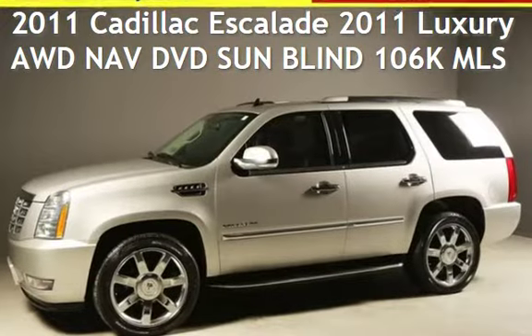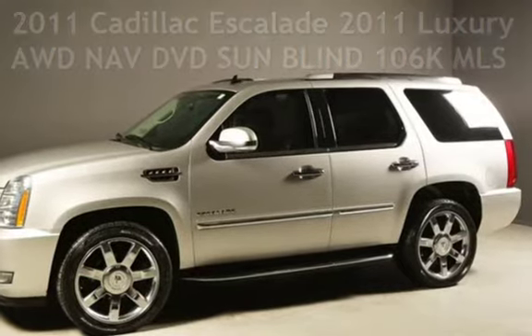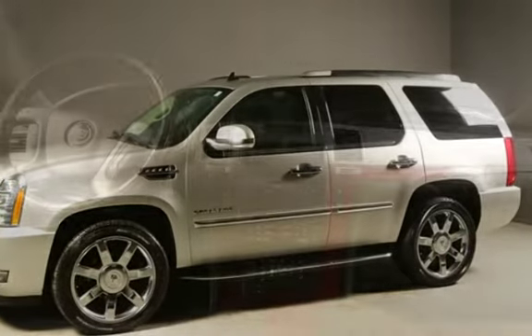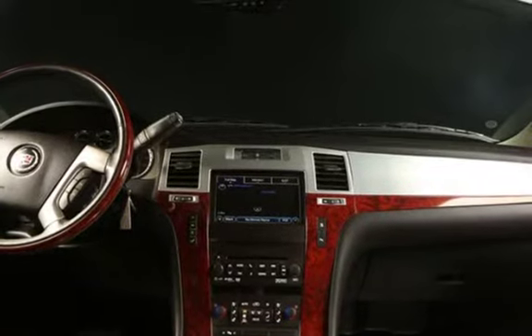Presenting a pre-owned 2011 Cadillac Escalade. This four-door SUV has an eight-cylinder, 6.2-liter V8 engine, with all-wheel drive, and an automatic transmission.